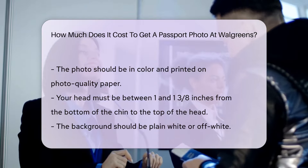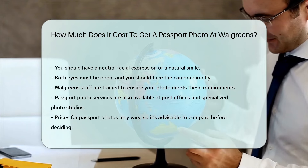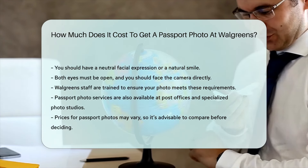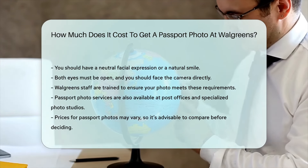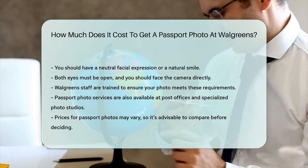Walgreens staff are trained to ensure your photo meets these requirements. You can also find passport photo services at other locations like post offices and specialized photo studios. Prices may vary, so it's a good idea to compare before making a decision.